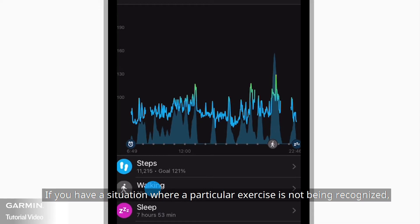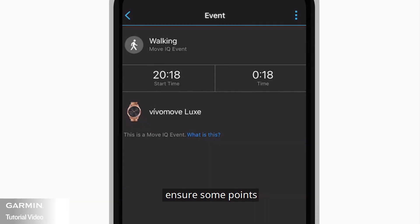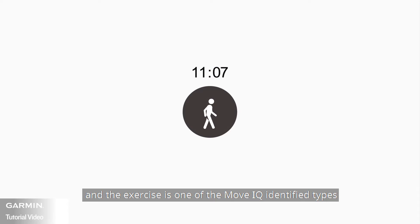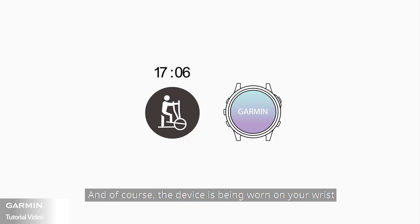If you have a situation where a particular exercise is not being recognized, ensure the following: the exercise must be continuous and last at least 10 minutes, the exercise must be one of the types MoveIQ identifies, and of course the device must be worn on your wrist.